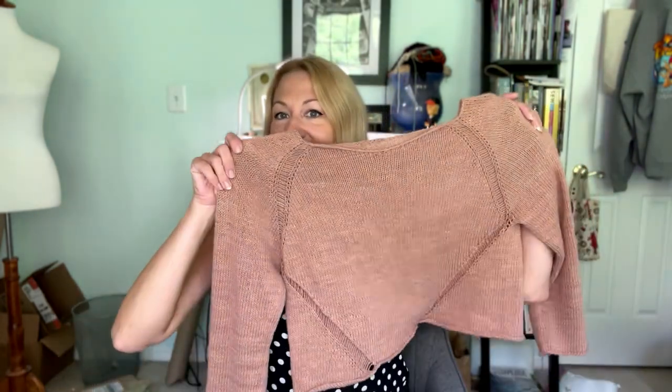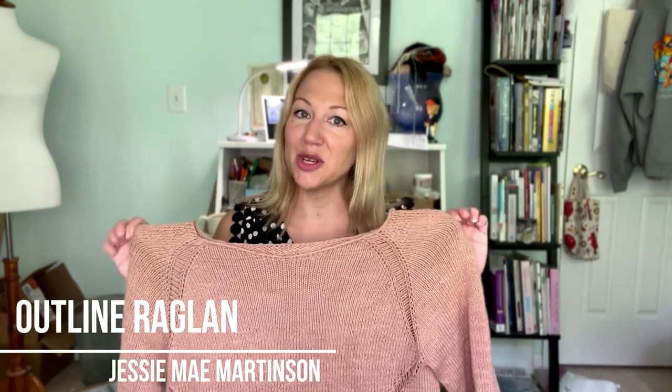For this edition of On the Needles, Off the Needles, I have actually finished something. In the last podcast, I had just started this and it didn't really look like much — I couldn't show you much because it was a test knit — but now it is done. This is my test knit of the Outline Raglan, which is a pattern now available from Jessie Mae Martinson of Jessie Mae Designs. I tested this for her over the summer, and I finished it probably about three weeks ago.